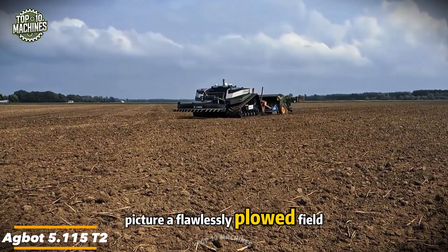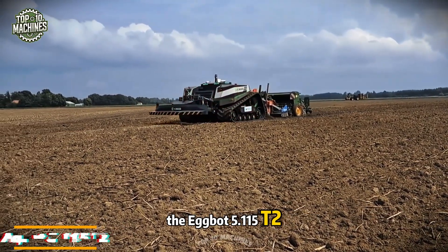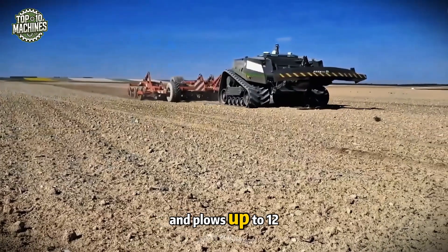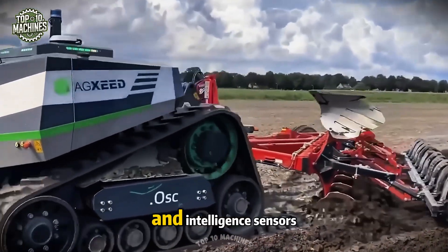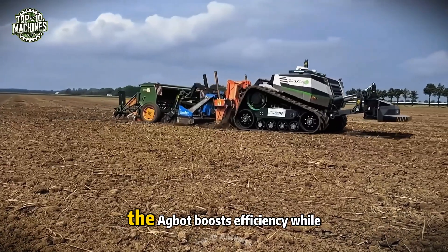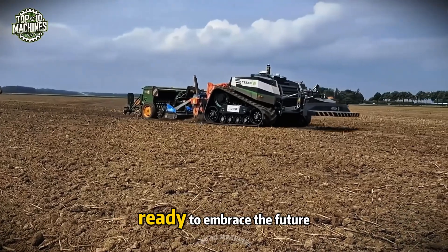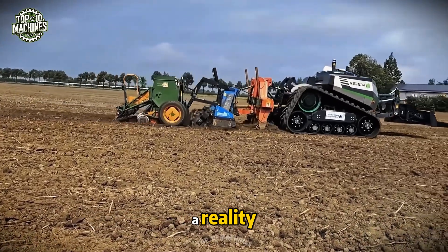Picture a flawlessly plowed field thanks to the AgBot 5.115 T2. This autonomous powerhouse delivers 13 feet of coverage and plows up to 12 inches deep. Equipped with a strong electric motor and intelligent sensors, it processes up to 15 acres per hour with consistent quality. The AgBot boosts efficiency while saving valuable time — ready to embrace the future of farming, this smart machine makes it a reality.